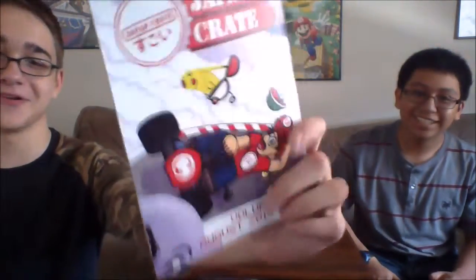Welcome to Japan Crate unboxing number four. A little disclaimer: I wasn't able to make it the day it came, so I opened it a little bit and thought, no, this isn't right. I wasn't able to do this yesterday — that's when it arrived. Day late, but we're still doing it.